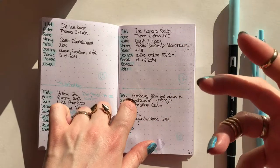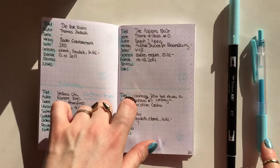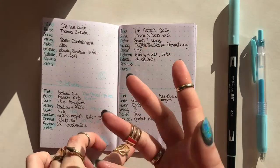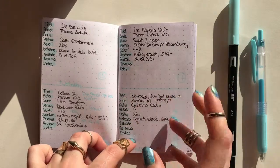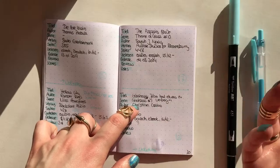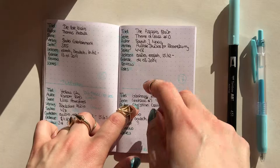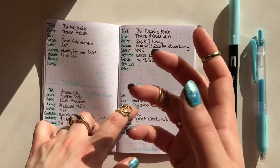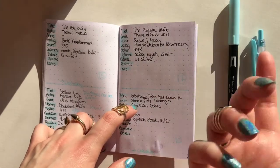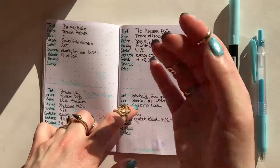For title, series, author, and publishing company, I'll write down the German title or the English title depending on which language I read it in. If it's available in German, I write the German name in the lighter pen — for example, I'd write the German name of 'Assassin's Blade' in blue pen so I also know the German name. For how or when I read it, the first thing is the format: Kindle, paperback, or audio, depending on what format I read in.